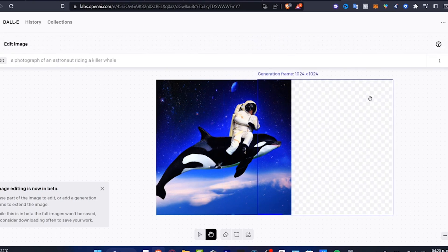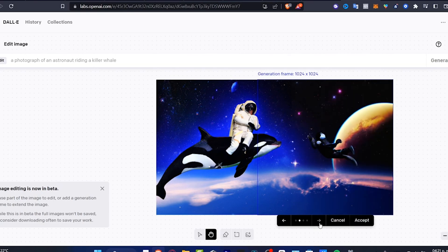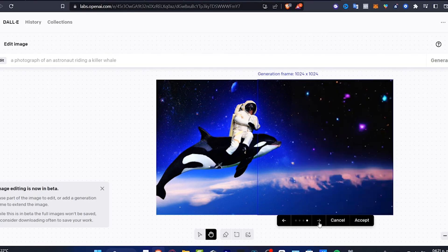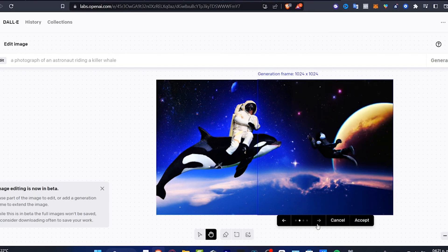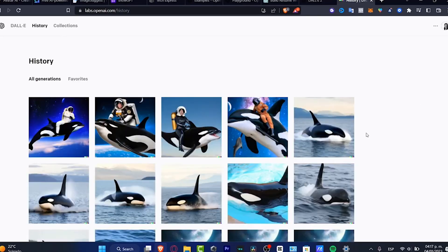There's also a native editing tool that enables you to craft text prompts for altering specific elements within an image. For example, you can ask DALL-E to put a specific poster in the background of a photo. Plus, it can make pictures bigger if you want, like stretching a drawing to cover more space. It's a handy tool for creating and editing pictures in a snap.